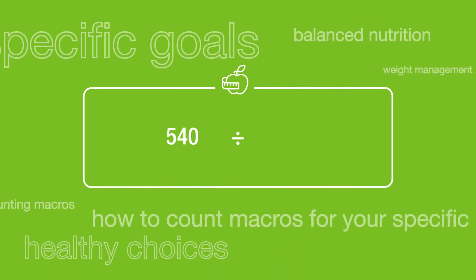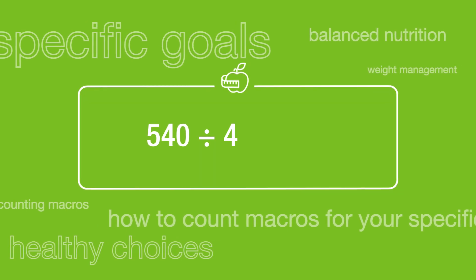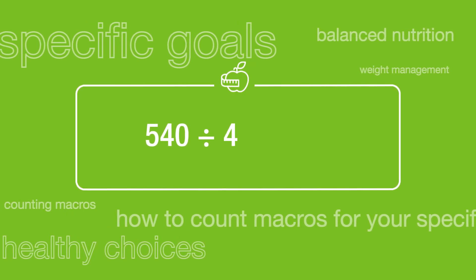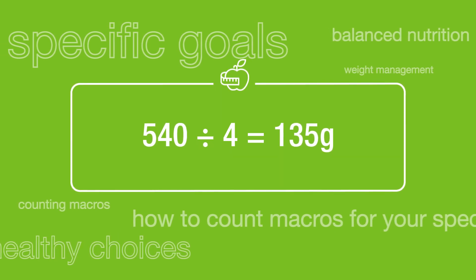To determine how many grams that is, divide by four. That's because each gram of protein has four calories. This simple math tells you that you need 135 grams of protein per day.